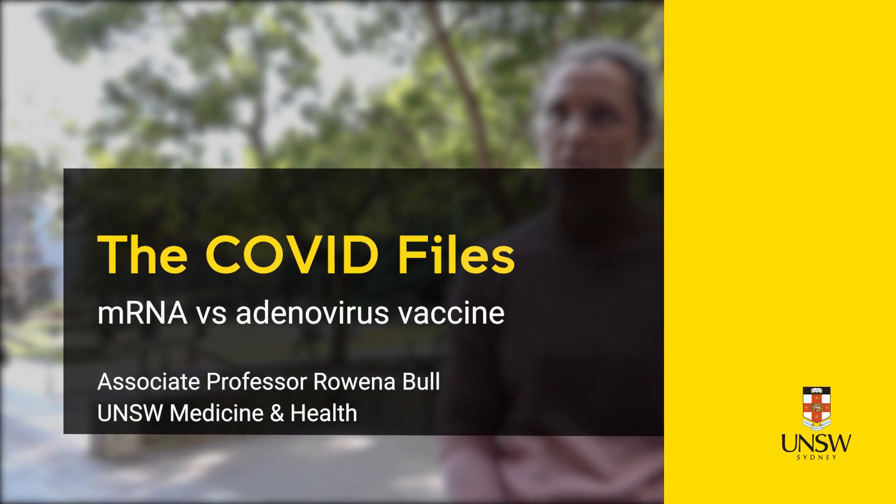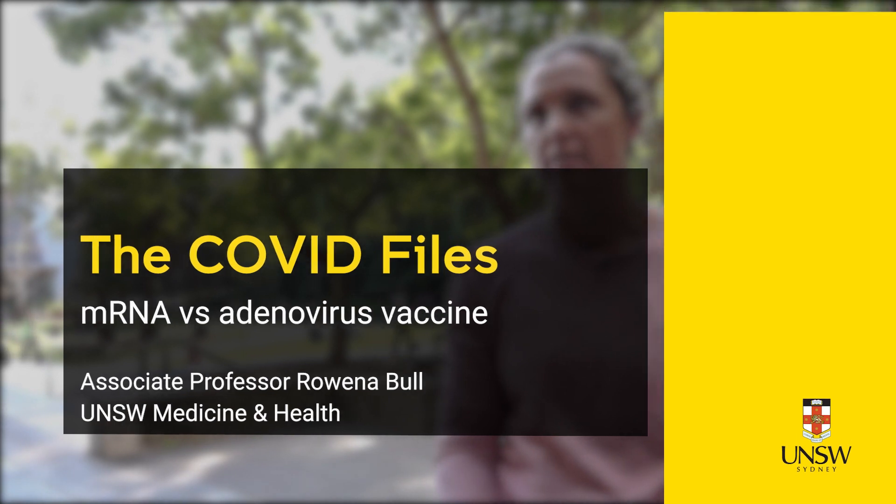The main differences between the mRNA vaccines, which are Pfizer and Moderna, and the adenoviral vaccine, the AstraZeneca vaccine, are really the way that the genetic material of the virus is delivered.